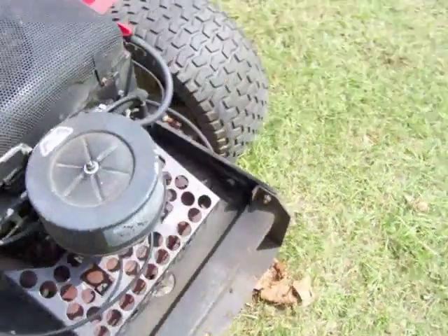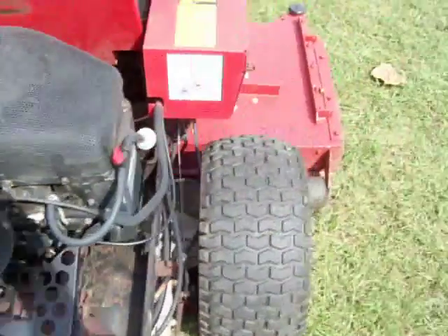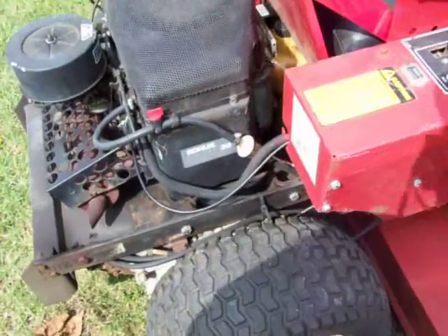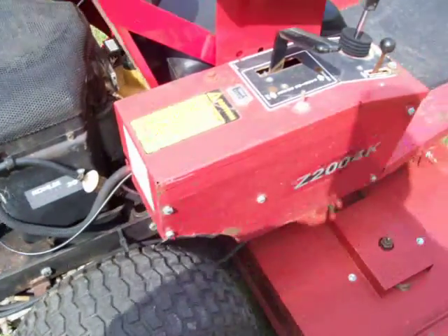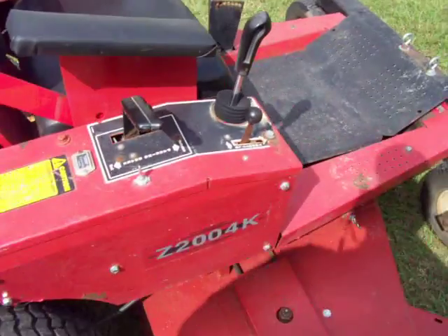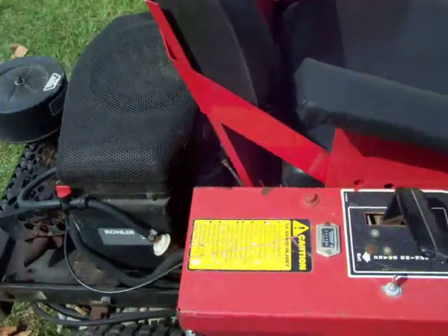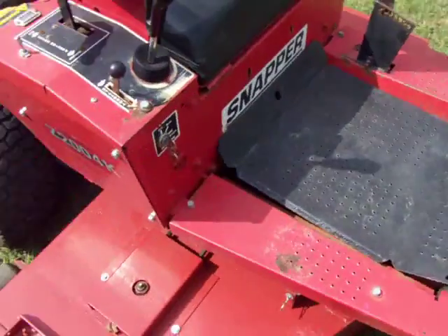It's got a 20 horsepower Kohler Magnum. It does have 2200 hours on it. I don't know if the motor's ever been rebuilt, but I had it checked out by Johnny's small engine. The engine had everything checked on it. Hydro fluids have all been replaced. New battery. Everything on this thing is A1 shape, for what it is.